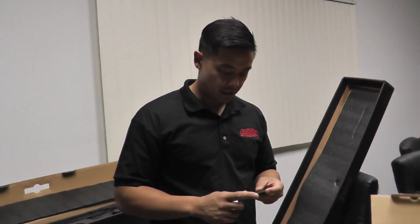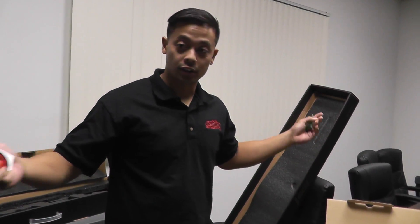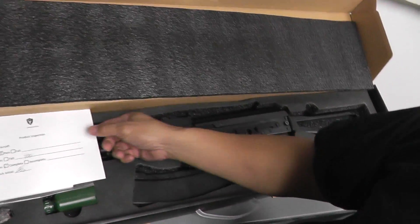Sup guys, it's Chris with another restock video for Airsoft GI. Today we want to start with the ENL pass slip from JAG.